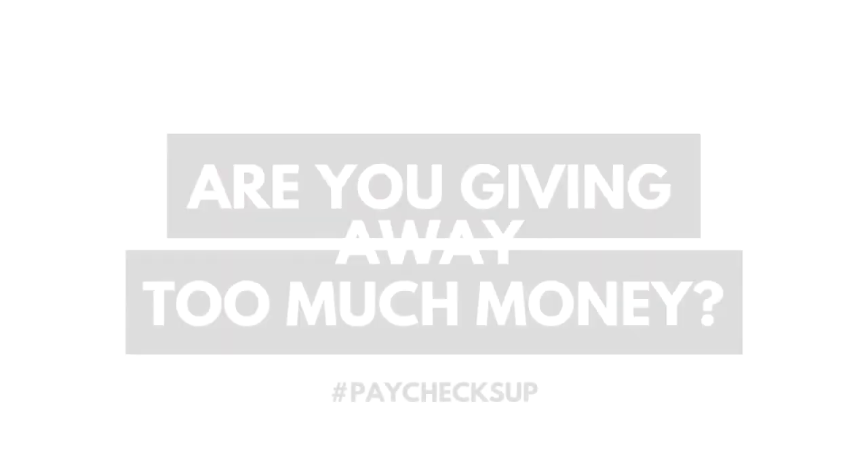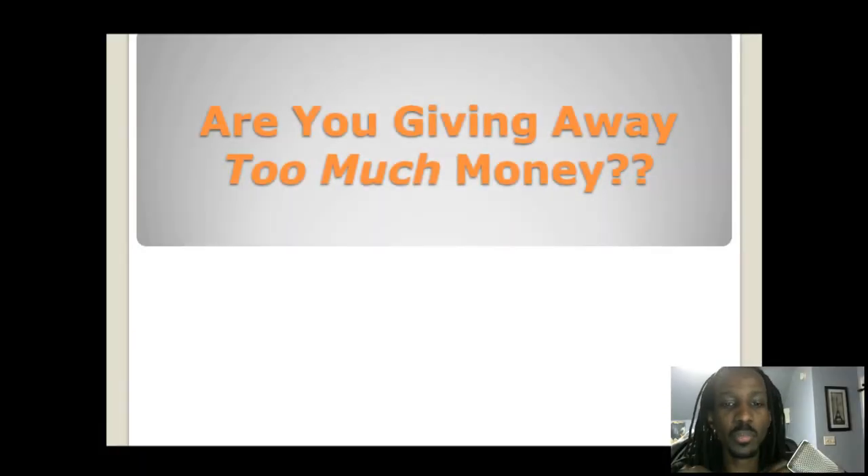Are you giving away too much money? By the end of this right here, you're going to either be very upset or you really didn't catch it. You might want to rewind it a few times. In this example, it's going to be a really quick presentation.